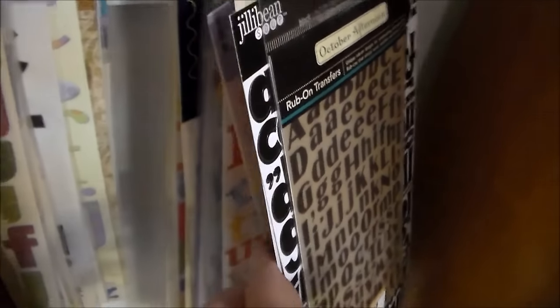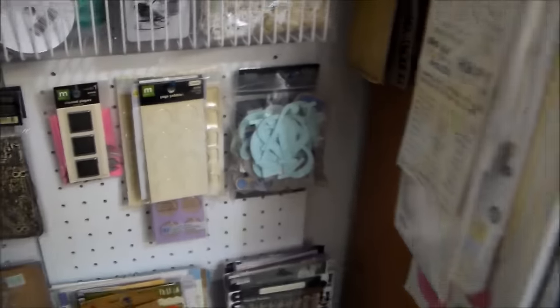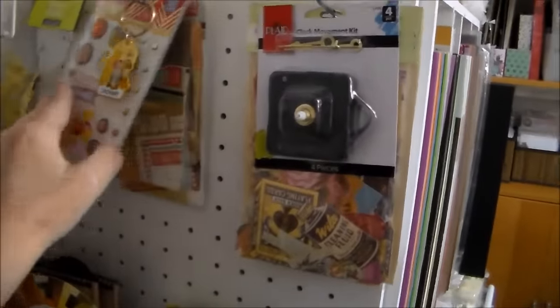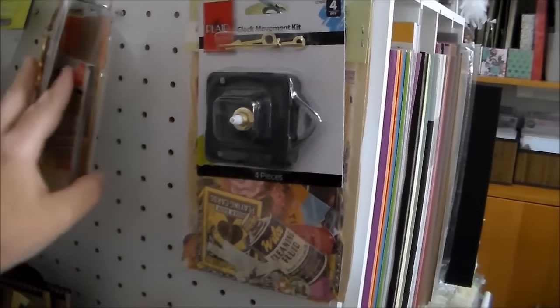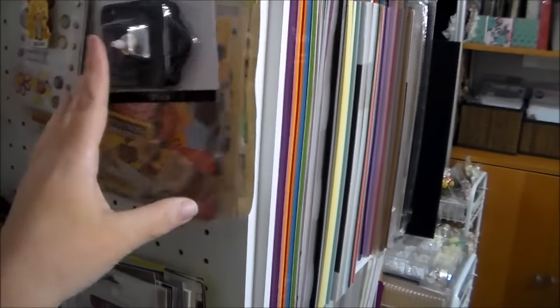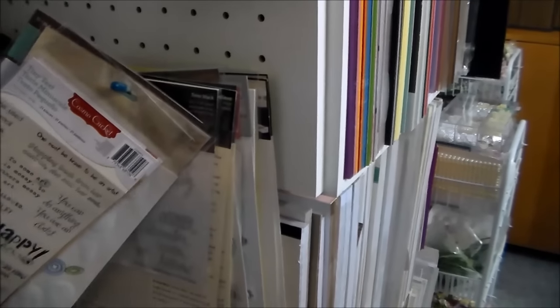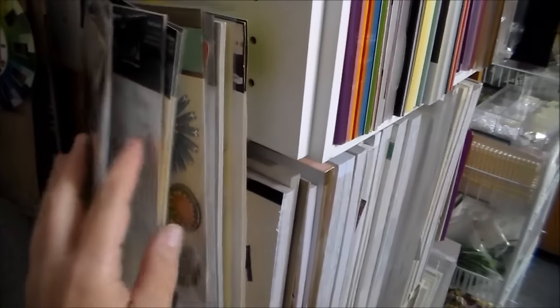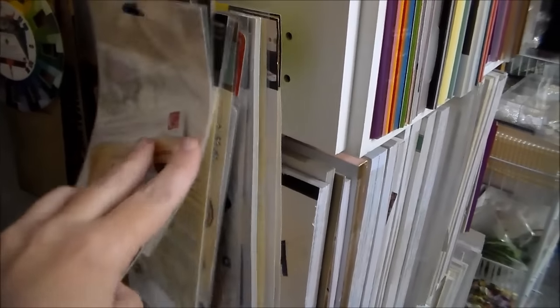It's just easy to flip through and see what I need or want to use. On the side here I also have another pegboard where I have some Basic Grey brads and journal cards, envelopes. Here I have some clock kits and then some ephemera. I have more stickers — word stickers, flower stickers, journal stickers, things like that.